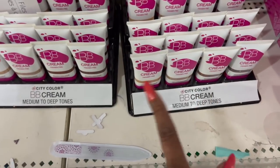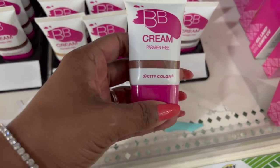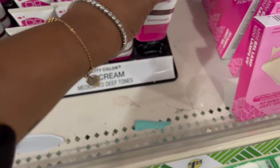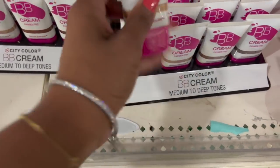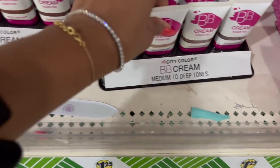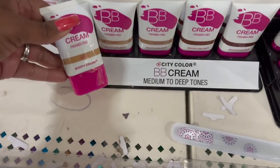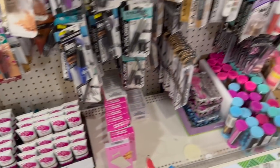On Friday I showed you guys the BB creams in the darker shades — tan and deep. And on Tuesday I showed you two more darker shades but they were a different color. But they do have lighter shades. So they have sand and almond. If you were bummed they were just darker shades, they do have lighter shades out.